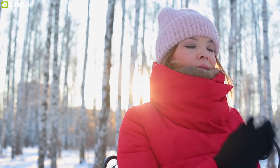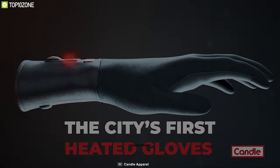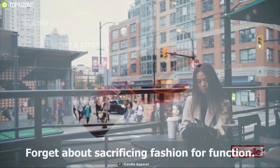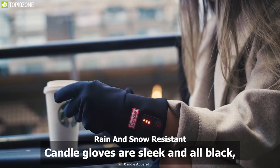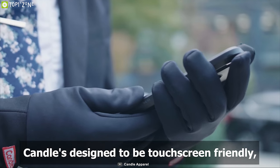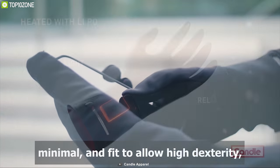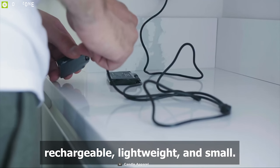During cold days, keeping your hands warm can be a struggle, but now you can keep your hands warm all year round with Candle apparel hand gloves. These gloves come with a carbon heater that heats the glove up to 49 degrees Celsius and comes with 3 temperature settings which allow you to adjust the heating temperature according to your needs. Candle products are rain and snow resistant so that you can wear them in any weather condition. It features touchscreen-friendly fingertips that let you easily interact with your smartphone while wearing the gloves. Equipped with a rechargeable lithium-ion battery, this glove is able to keep your hands warm for more than 6 hours straight.